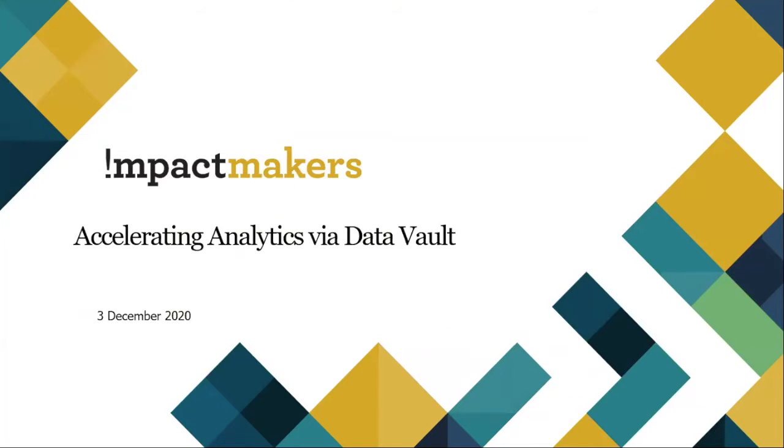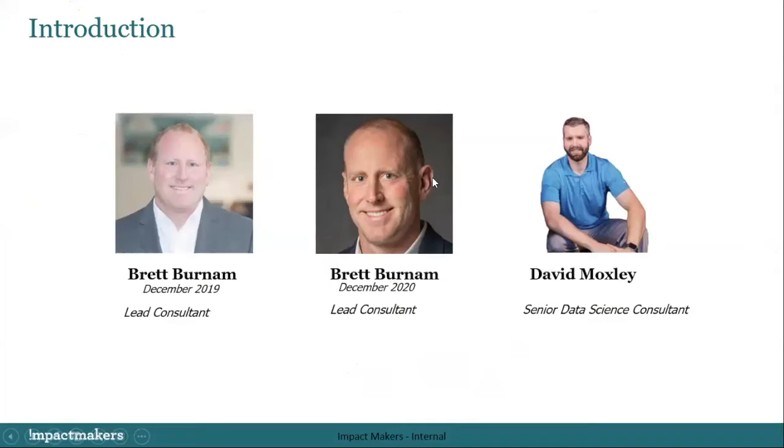Welcome to the webinar on Accelerating Analytics via Data Vault. It's 2020 and COVID, so you might hear a bird chirping, my dog barking, or a general interruption — let's just go with it. I'm Brett Burnham, and with me is my esteemed colleague David Moxley. He is our Senior Data Science Consultant — an incredible engineer, visualization expert, and all around great guy. It'll be a great presentation.